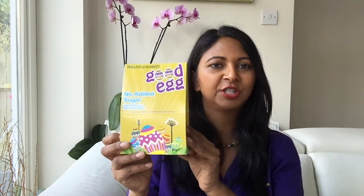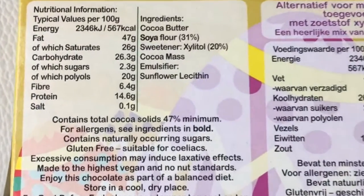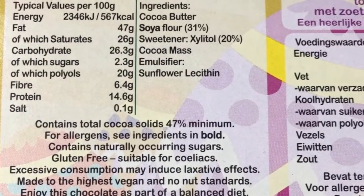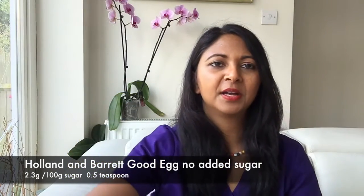On the other end of the scale, the lowest sugar — the winner — was Holland and Barrett for their Good Egg, which had 2.3 grams of sugar per 100 grams. It is sweetened with xylitol, so if you have too much xylitol, an artificial sweetener, it can have a laxative effect, which we don't want, so bear that in mind.